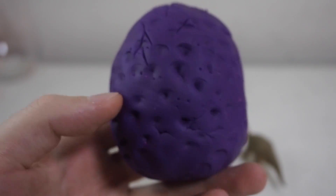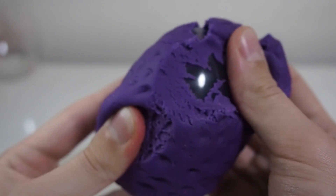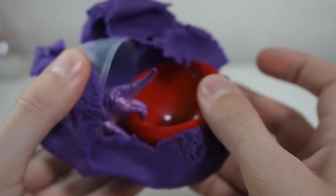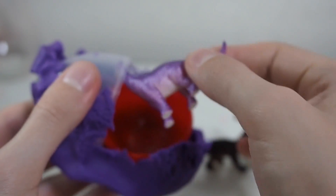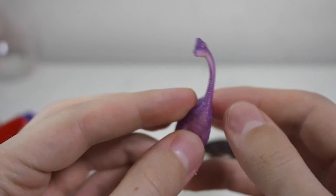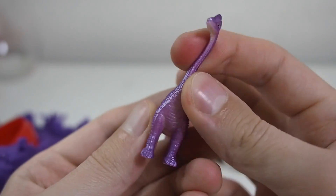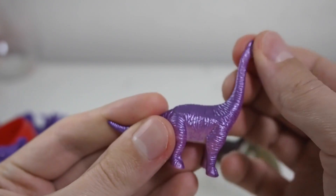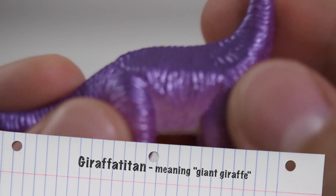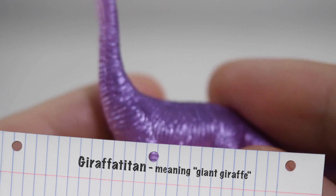Big boy! Ooh, shiny. Who is living here? This is baby Giraffatitan, who has to stretch his neck after slipping inside the egg. Giraffatitan just means giant giraffe. So let's take a closer look at this pretty purple Giraffatitan.